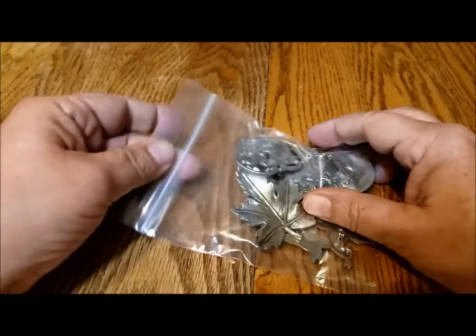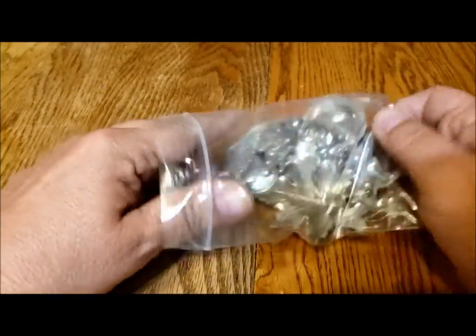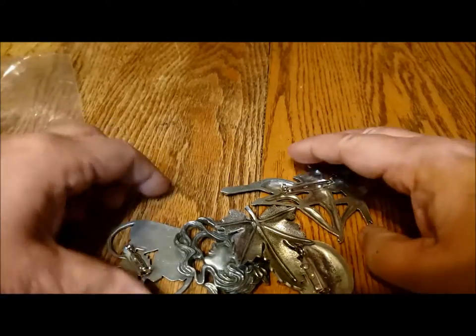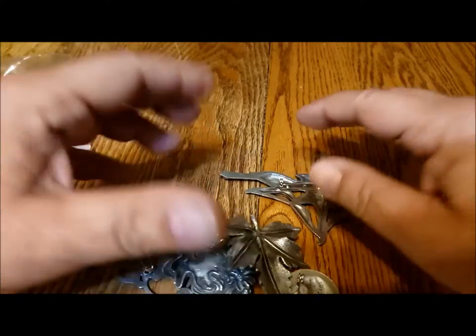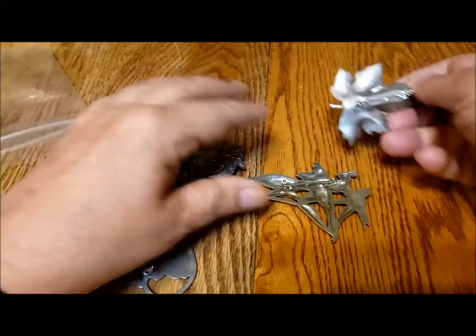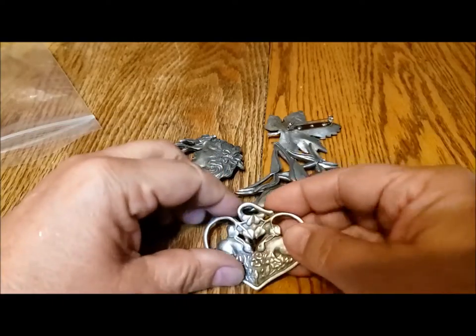Hello, it's Pat Hood from Passions and Pastimes. We're going to take a peek today into my brooch collection. This time we will look at my silver tone brooches, and I thought I would start first off with my collection of Canadian Seagull Pewter brooches.